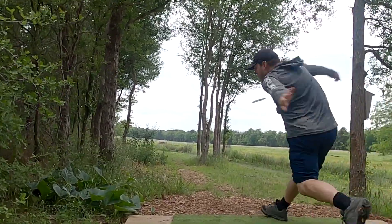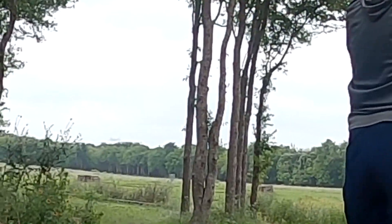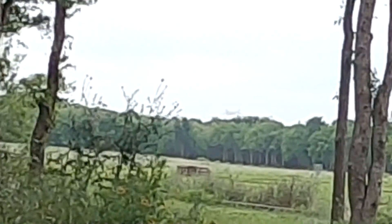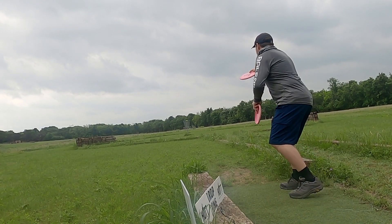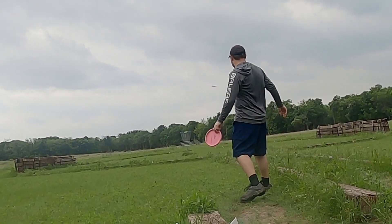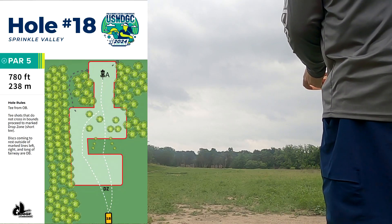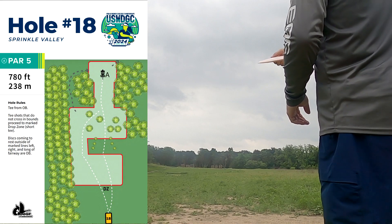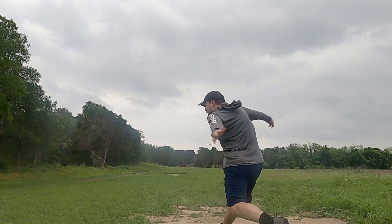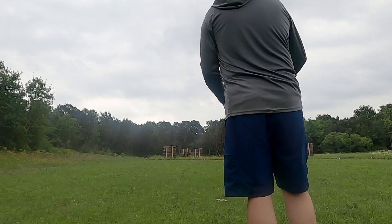Hole seventeen is an island hole, as you can see — also the camera being moved around with how much wind there was. I ended up getting the distance surprisingly good on that, but just didn't really commit to far enough right on the line. I figured the wind would push down my hyzer and tried to account for that wind by aiming a little bit more left, but it ended up having almost no effect on my disc, and I just missed way left of the island.